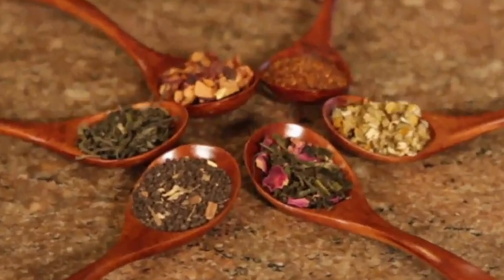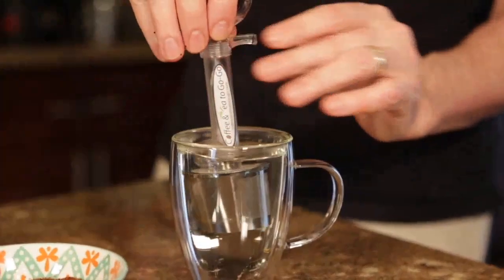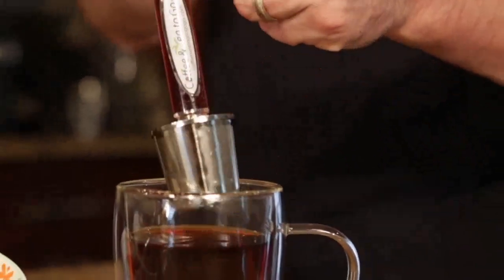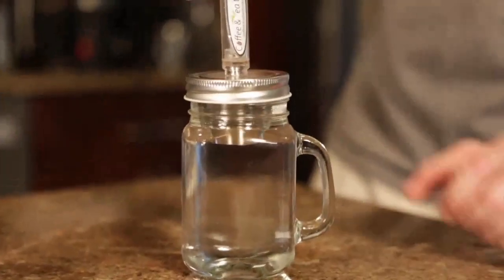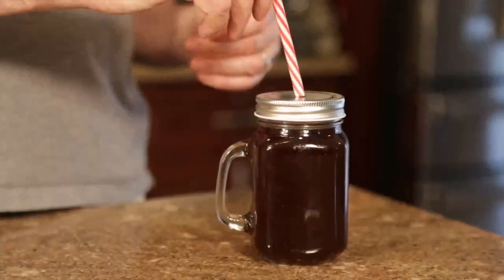And tea lovers, don't worry — we got you covered. Coffee and Tea to Go-Go can also be used as a tea infuser. Enjoy tea with full quality extraction. And for our cold brew fans, we didn't forget you either. It's your filter in the jar. Pop it in the fridge. Voila — perfect every time.